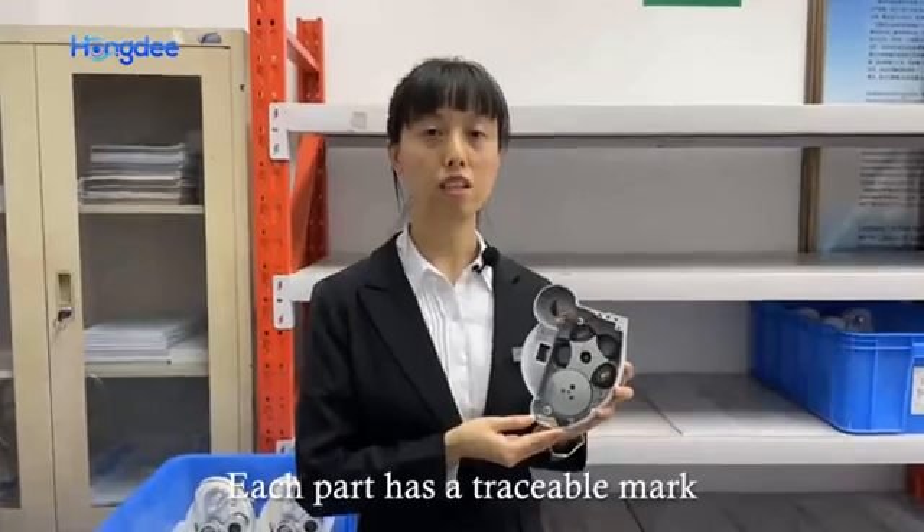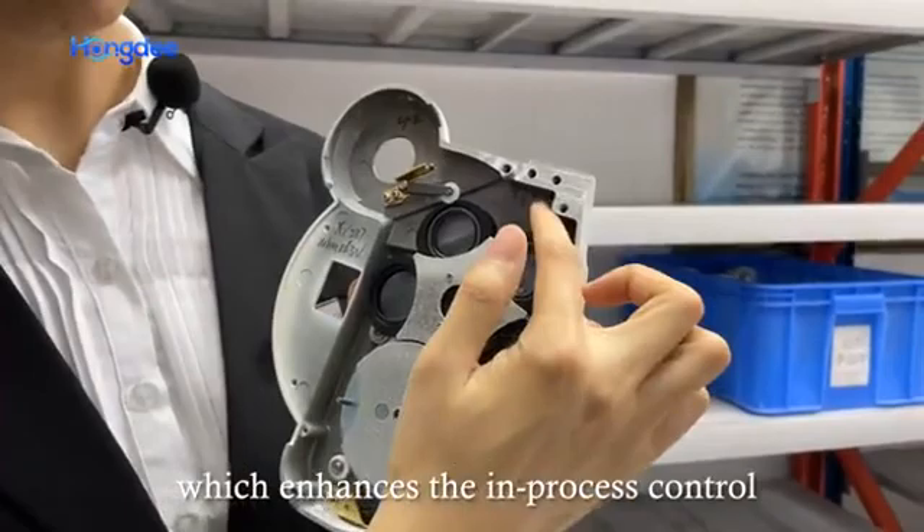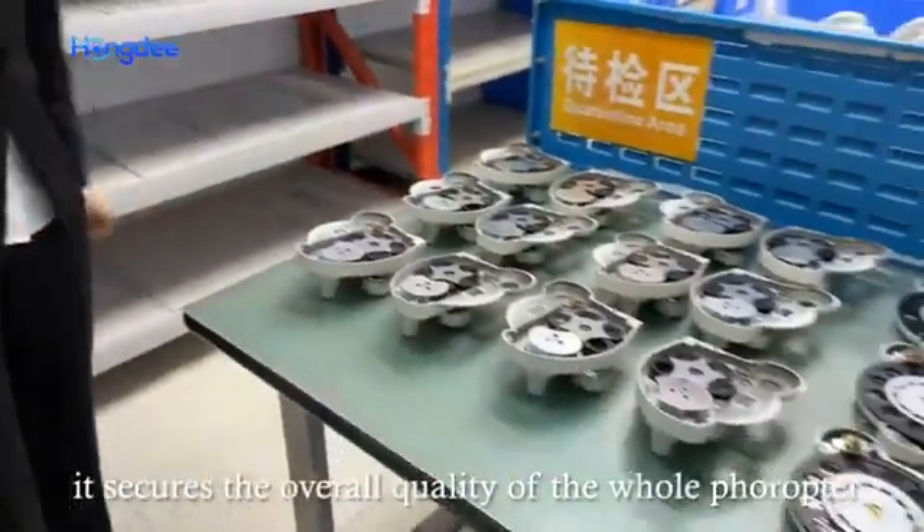Each part has a traceable mark, which enhances the in-process control. It secures the overall quality of the whole project.